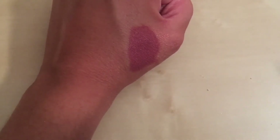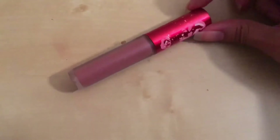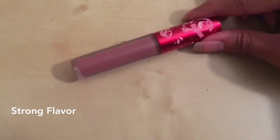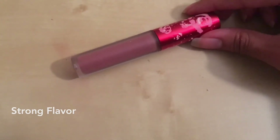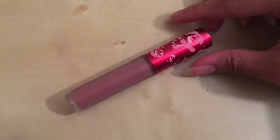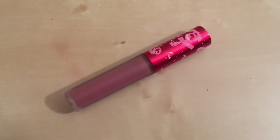Now one thing about Lime Crime that I would say is a little bit of a deal breaker for me is the fact that the fragrance is so incredibly strong — it's like a vanilla flavor. You can smell it as well as taste it when it's on your lips. It is very, very strong, so just be mindful of that. I don't use Lime Crime too often because of the fragrance. It's just a really strong sweet smell, almost like a vanilla berry type of smell. It's just not my favorite, and because it's on my lips I'm tasting and smelling it all day. Some people are okay with fragrances — me personally, I'm not.